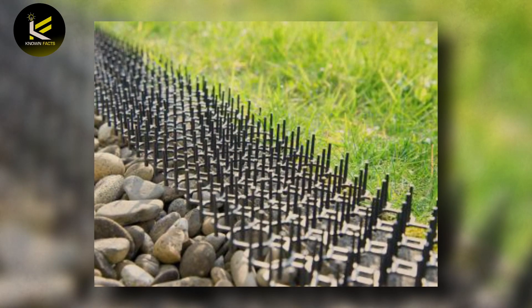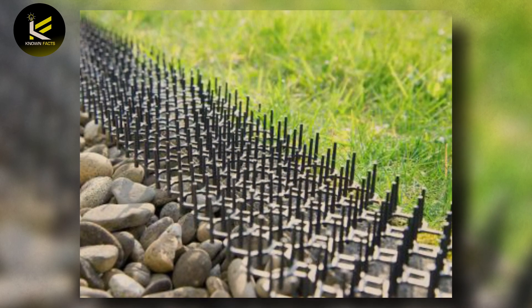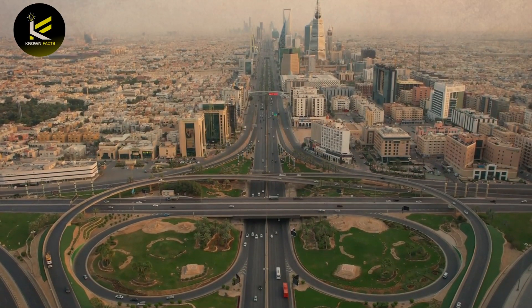Grass grids and green barriers in construction have helped prevent desertification by reducing the amount of sand that can blow into nearby areas. Grass grids are installed around the edges of the construction area to provide a barrier that reduces sand movement, while green barriers involve planting vegetation around the construction area to help anchor the soil and prevent erosion.